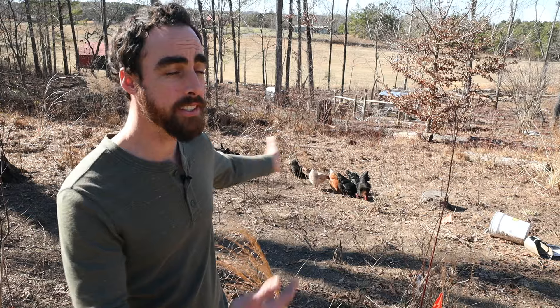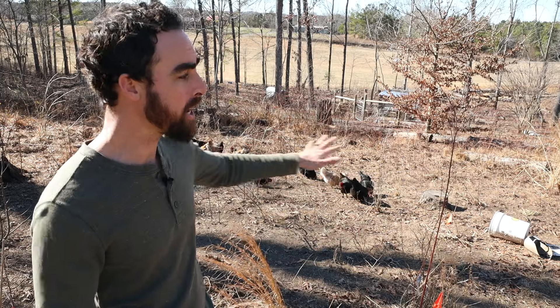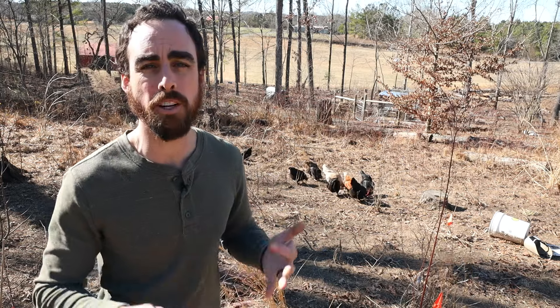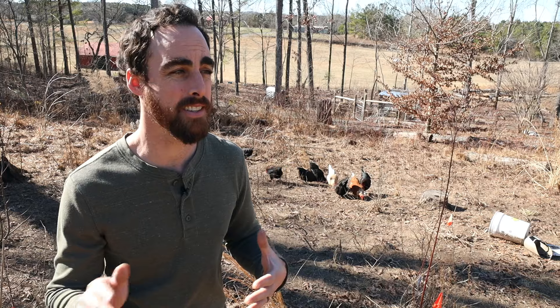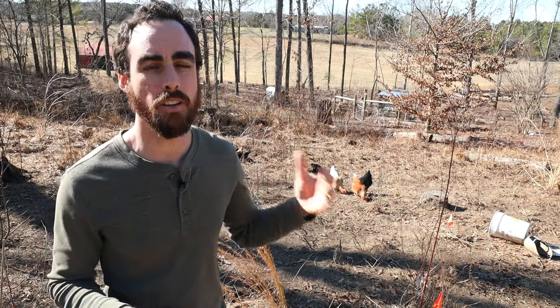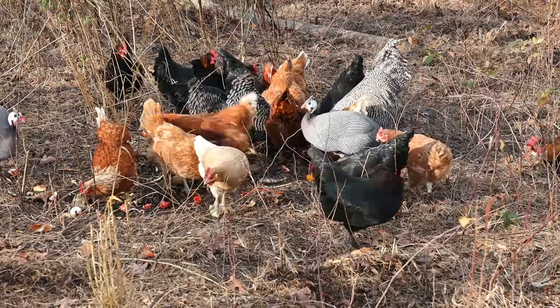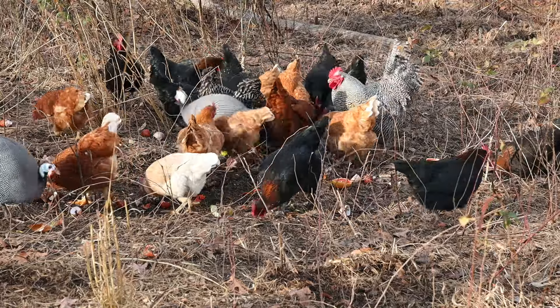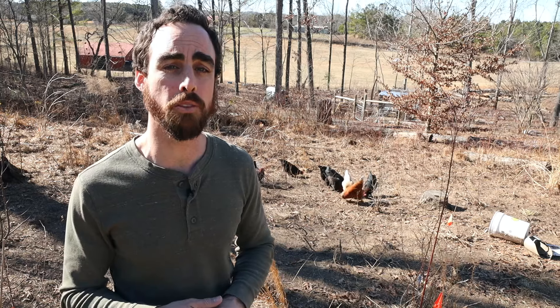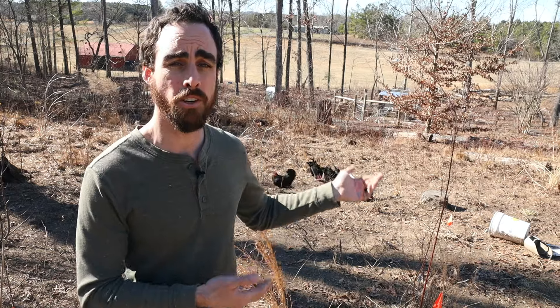Right behind me, they're all free-ranging. This is the main area where I've been throwing all of their feed this winter. I've got figs, blueberries, pomegranates, pawpaws, bananas, elderberries, goji berries — all sorts of plants back here. What they're doing is fertilizing this whole area for me so that this spring it's gonna explode with life and I'm gonna get a lot better growth from my plants for free. And they're also getting a lot more nutrition here.